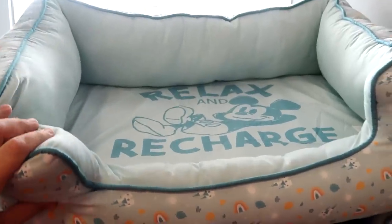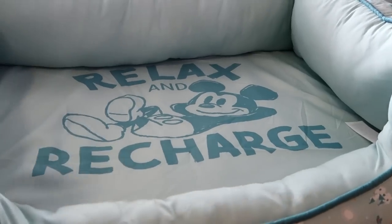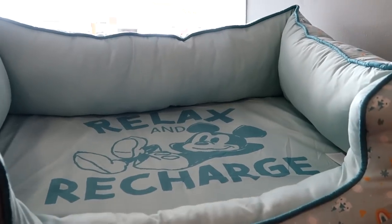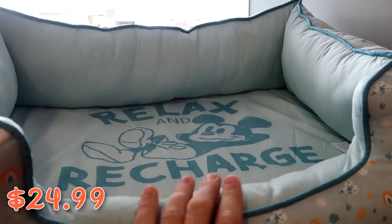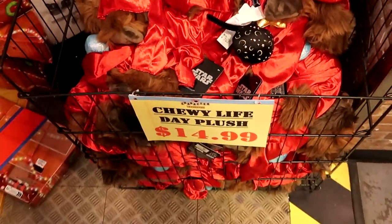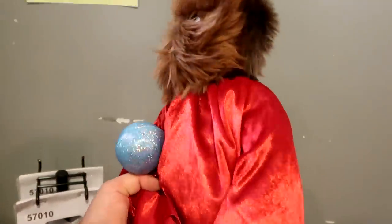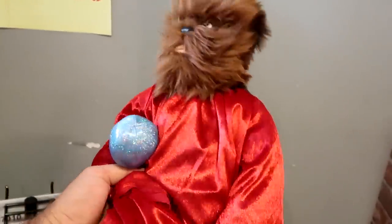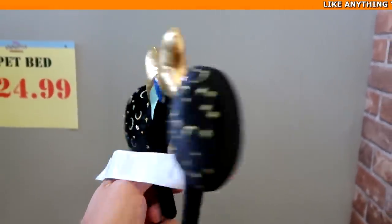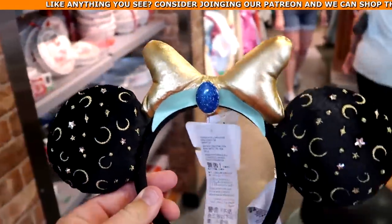Tucked away in the back corner they still have those pet beds — it says 'Relax and Recharge' with Mickey hanging out, a bunch of rainbows and Cinderella castles. These are a huge size at $24.99, marked down from $45. They still have a bunch of Chewbacca Life Day plushies at $14.99, where Chewbacca is holding the Life Day orb — originally $27. There's also a random pair of Princess Jasmine bubble bar ears at $7.99 marked down from $50 — you can't go wrong, that is a steal.